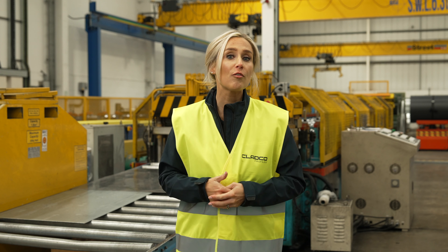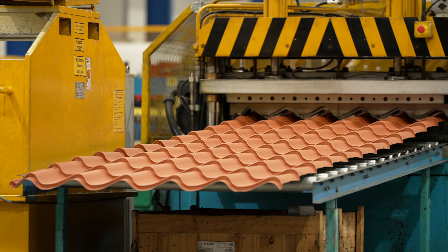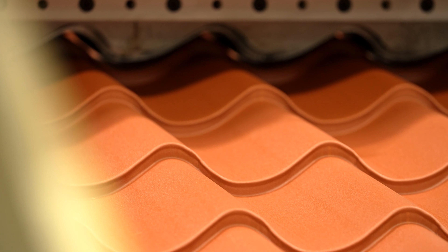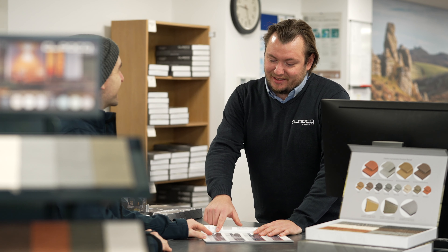41 by 1000 tile form sheets are one of four profile options able to be manufactured in-house. Its elegant appearance replicates the look of traditional clay tiles, making it a popular choice for customers.